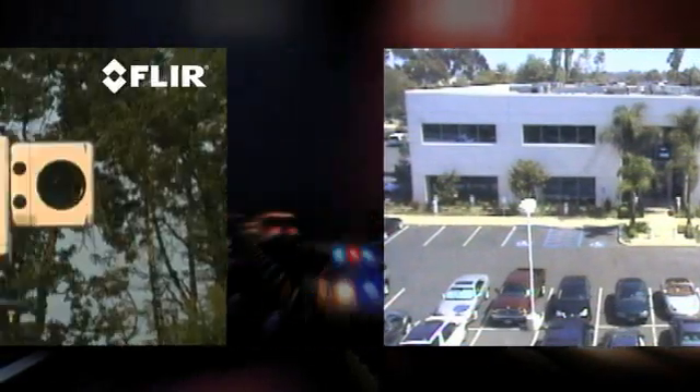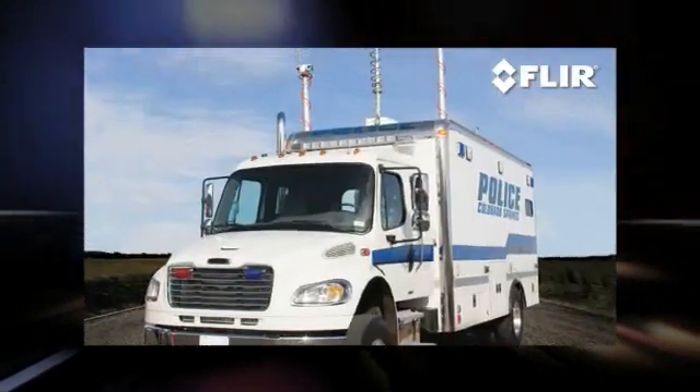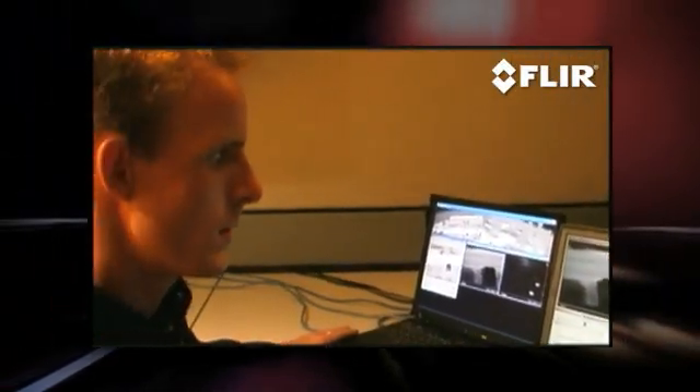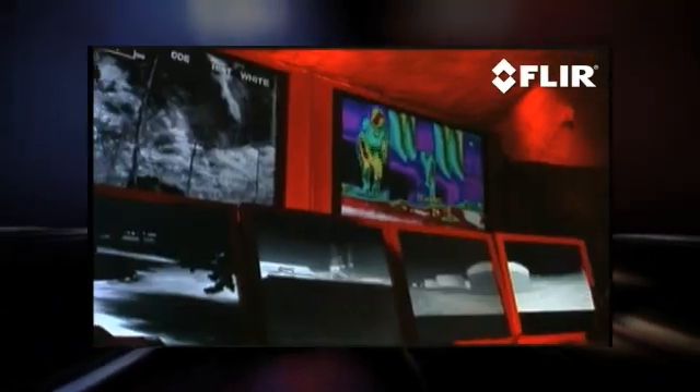Patrol IR Pro also includes a color TV camera that has a 26-to-1 zoom for long-range daytime surveillance. The Patrol IR Pro is easy to install, whether on a light bar or on a telescoping mast. The system's standard video output integrates easily with video management systems and displays on any monitor with an auxiliary video input.